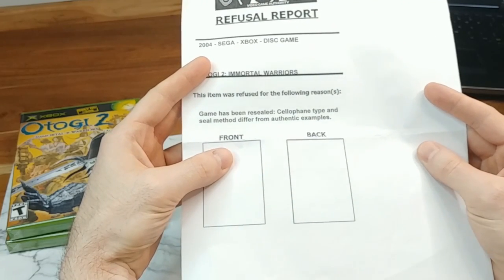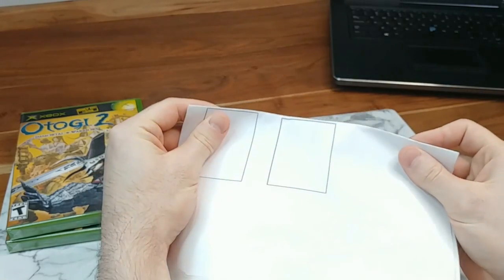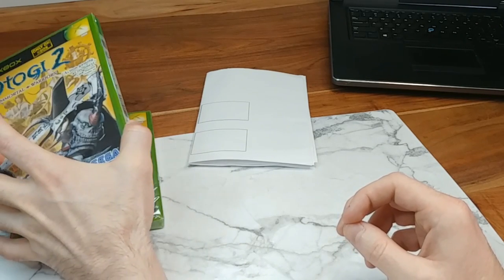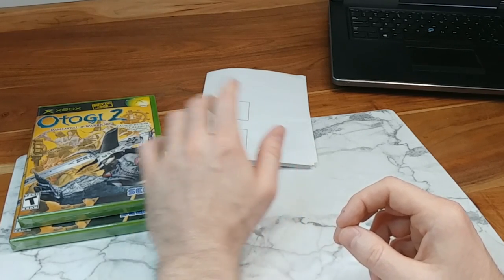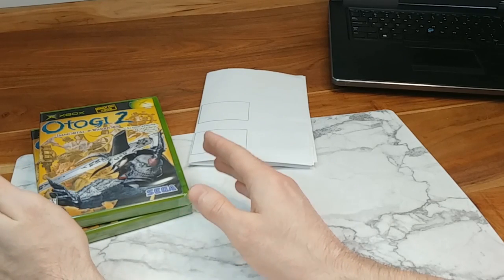That is why in this video I'm going to examine these with you guys and hopefully we can come up with some reason as to why they were rejected. I will also be sending both of these off to WATA Games and CGC just to get additional opinions, because I'm very curious and I'm not fully convinced yet that these are reseals. So let's go ahead and examine these a bit closer.